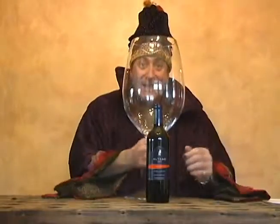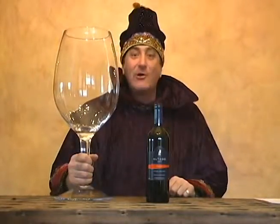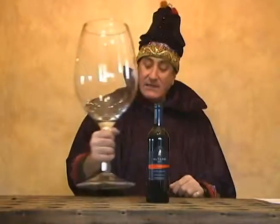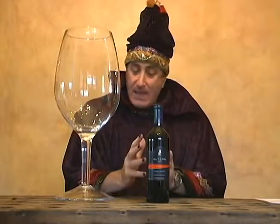I'm back — yes, it is me, the Wizard of Wine, returning for another Friday show. Wizard's Wow Wine of the Weekend! Hey everybody, welcome. On today's show I've got a really cool find here.